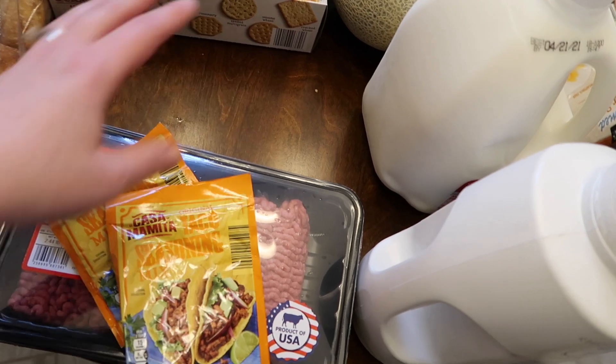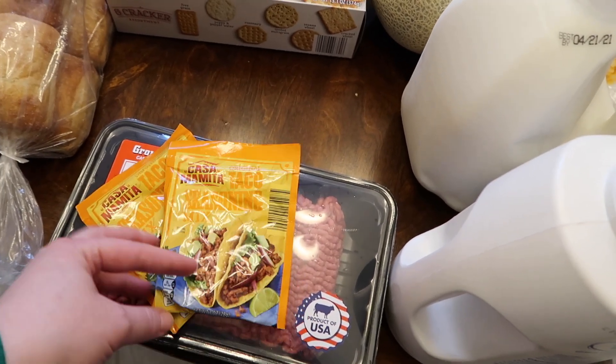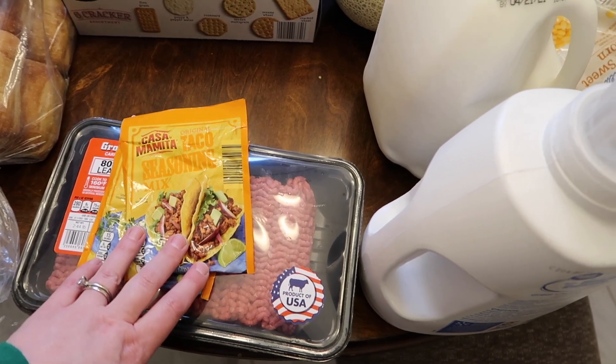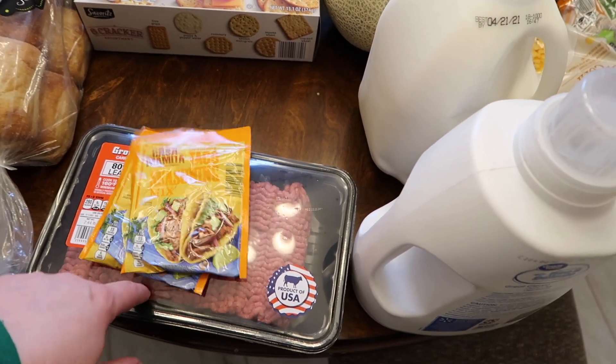I also got some taco seasoning. I don't have my big container that I normally get from Sam's, so I'm just going to go with the powder mix. Actually, I used to make my own — maybe I should do that again.